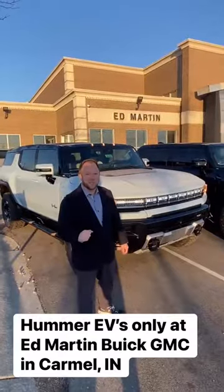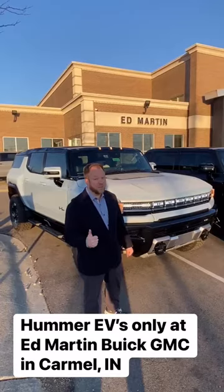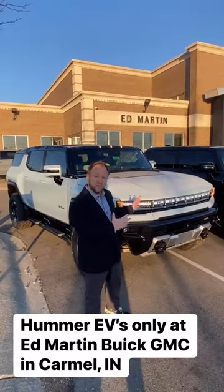Hey, welcome to Ed Martin Buick GMC, where we're known for world-class service, custom trucks, and Yukons, but now an all-new GMC Hummer.